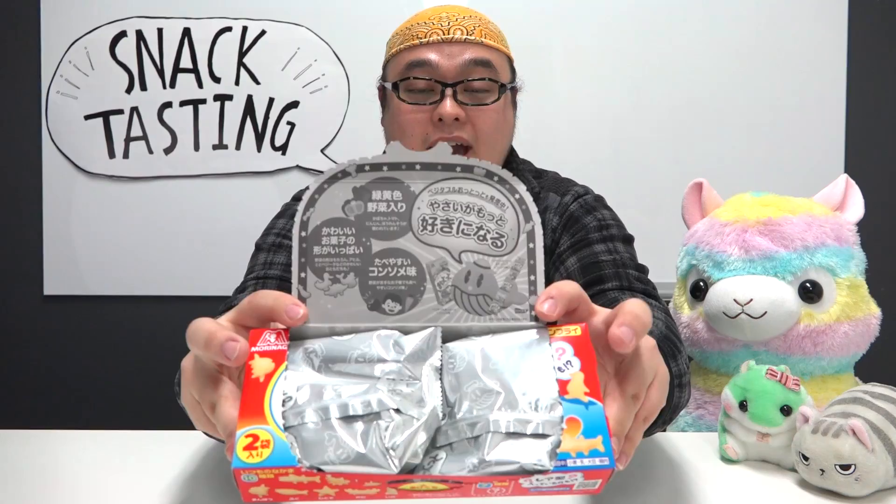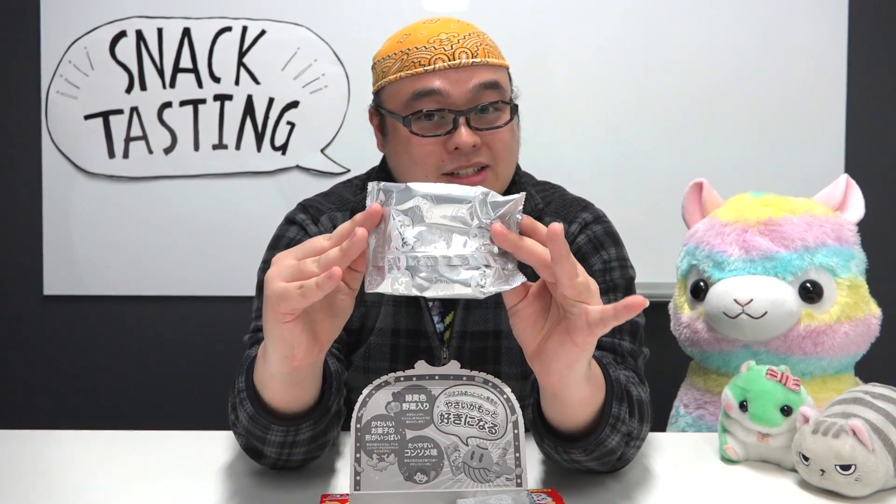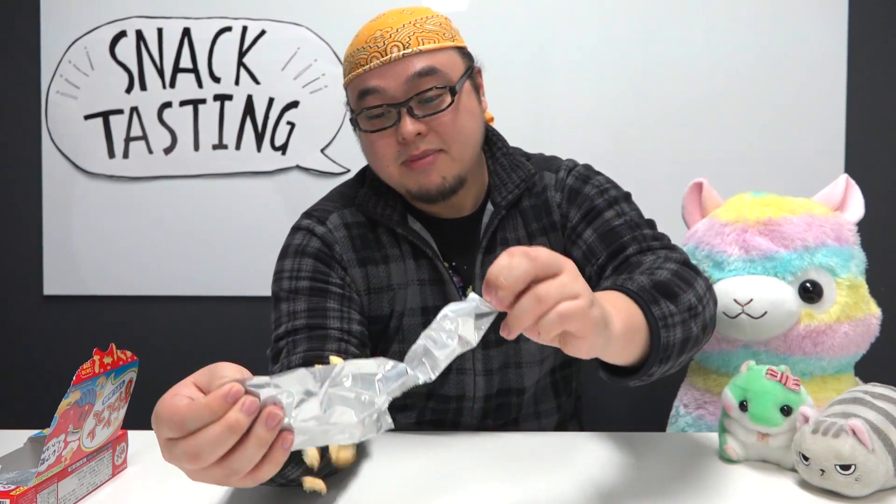Very nicely packaged little wrappers right here, two of them in fact. I'm going to go ahead and open up one. Neatly packaged, just like how Japanese people want it. Open that up — big!